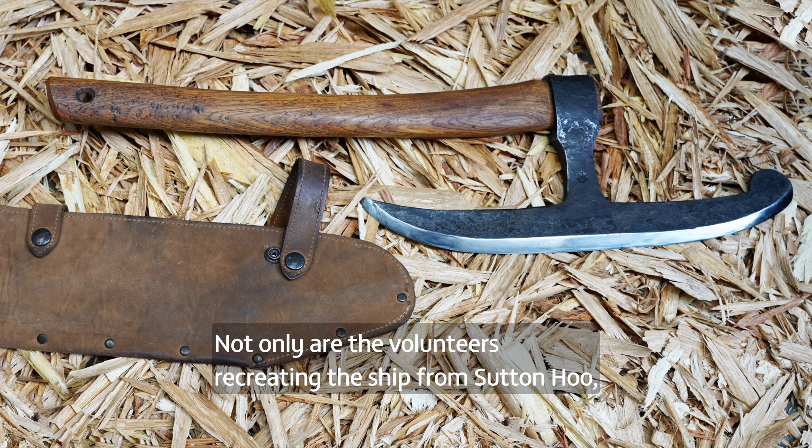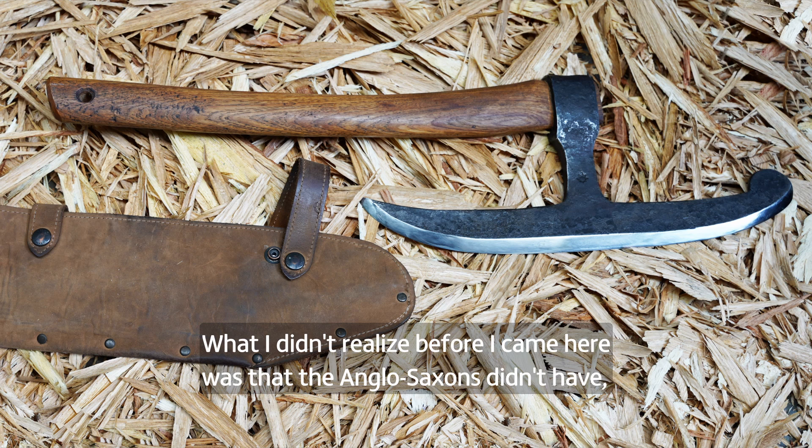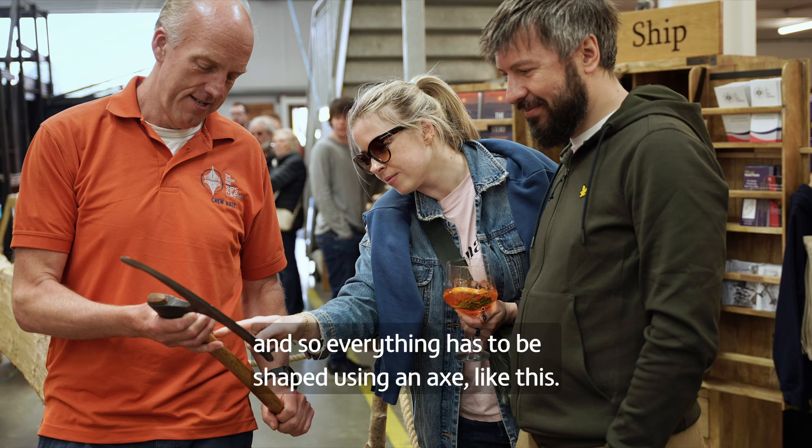Not only are the volunteers recreating the ship from Sutton Hoo, they're also having to learn Anglo-Saxon construction techniques along the way. What I didn't realise before I came here was that the Anglo-Saxons didn't have saws, and so everything has to be shaped using an axe.